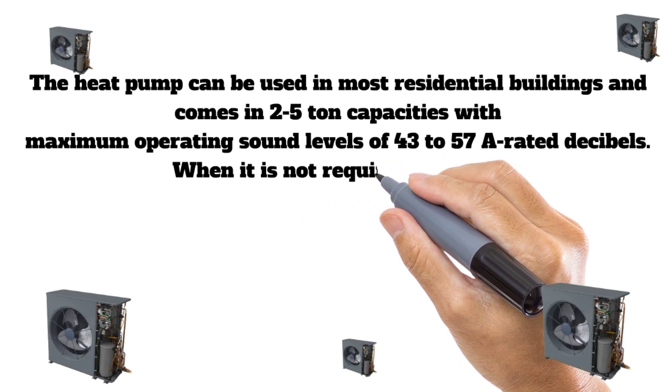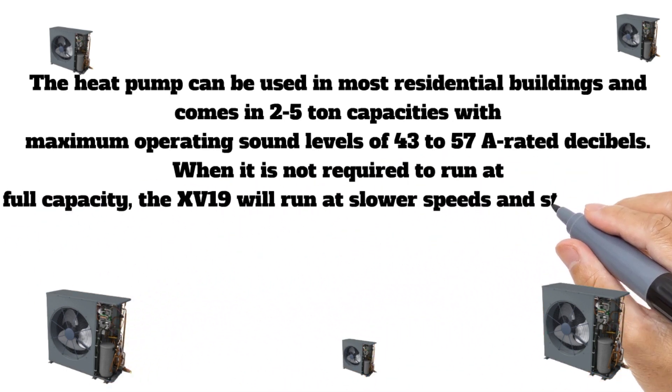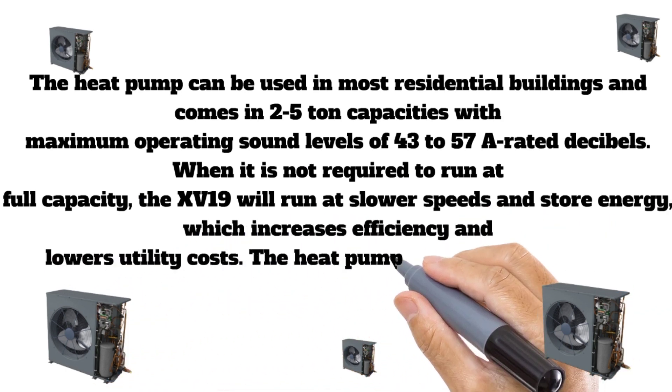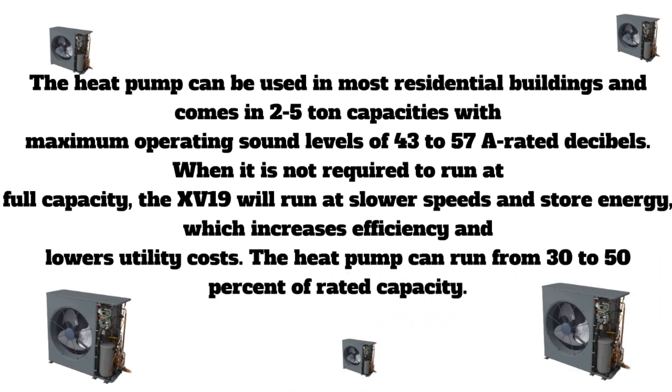Maximum operating sound levels range from 43 to 57 A-rated decibels. When not required to run at full capacity, the XV19 will run at slower speeds and conserve energy, which increases efficiency and lowers utility costs. The heat pump can run from 30 to 50 percent of rated capacity.